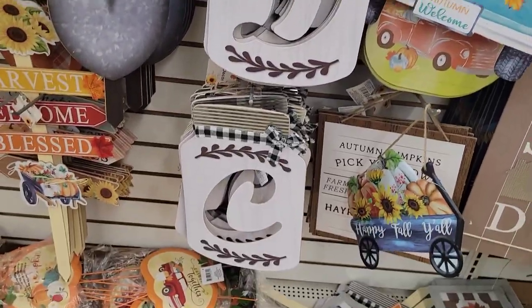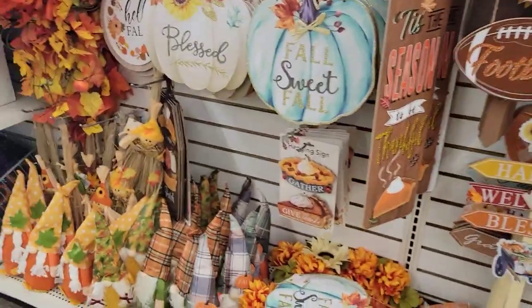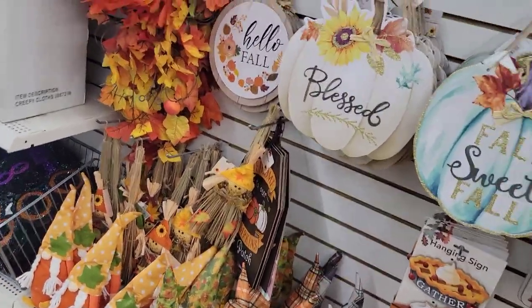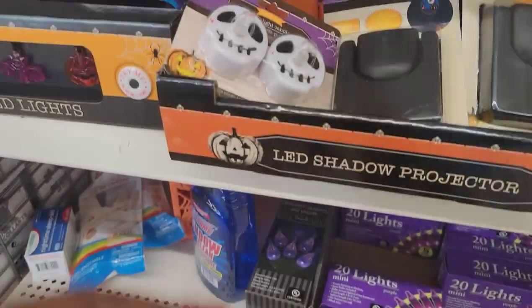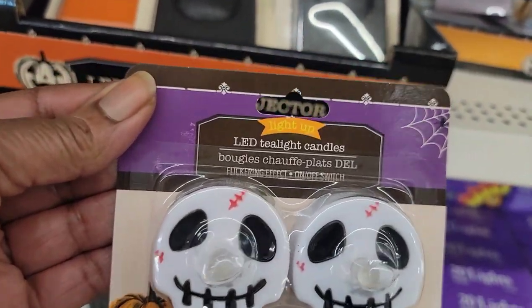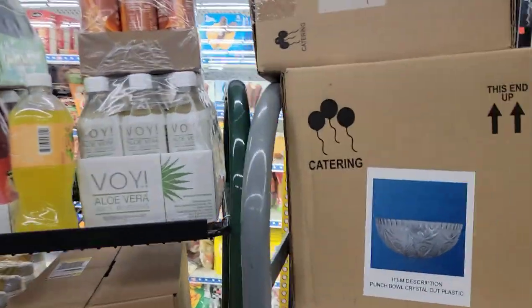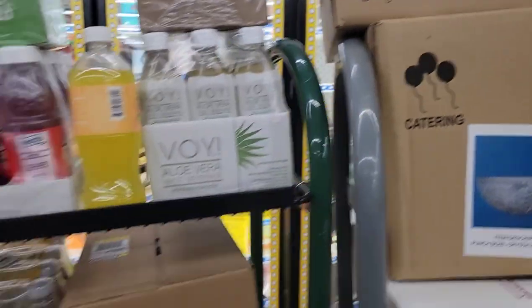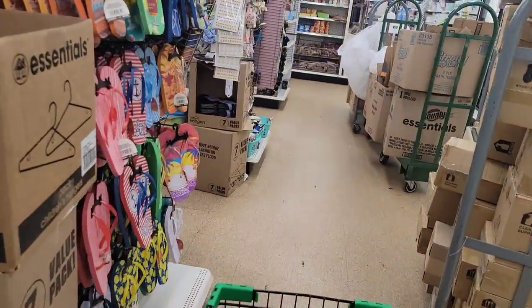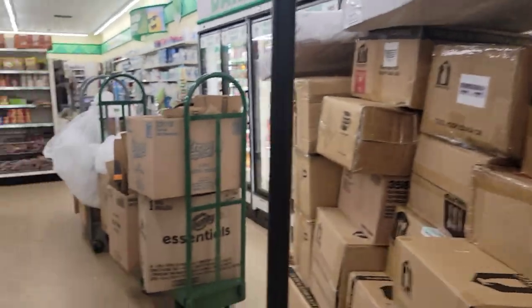They brought back the initials — the monogram mason jars — they must have found those in the back room. They've got plenty of gnomes out here. I'm looking for those Halloween tea lights I can't find — I knew I saw some new or different ones but I can't find where they are. All right, my sweet, I'm on my way out. I hope you guys enjoyed this quick little walkthrough — thanks so much for watching!